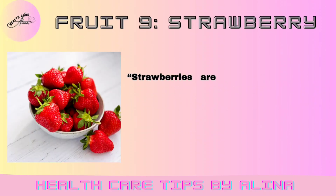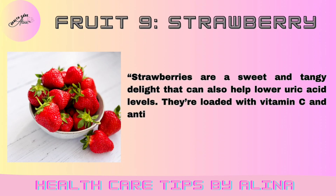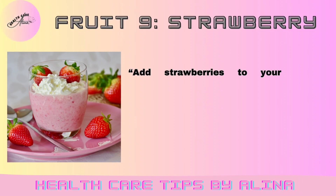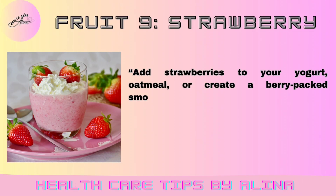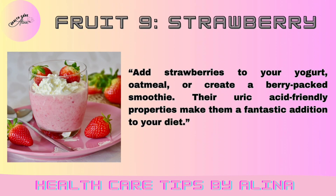Fruit 9: Strawberry. Strawberries are a sweet and tangy delight that can also help lower uric acid levels. They're loaded with vitamin C and antioxidants. Add strawberries to your yogurt, oatmeal, or create a berry-packed smoothie. Their uric acid-friendly properties make them a fantastic addition to your diet.